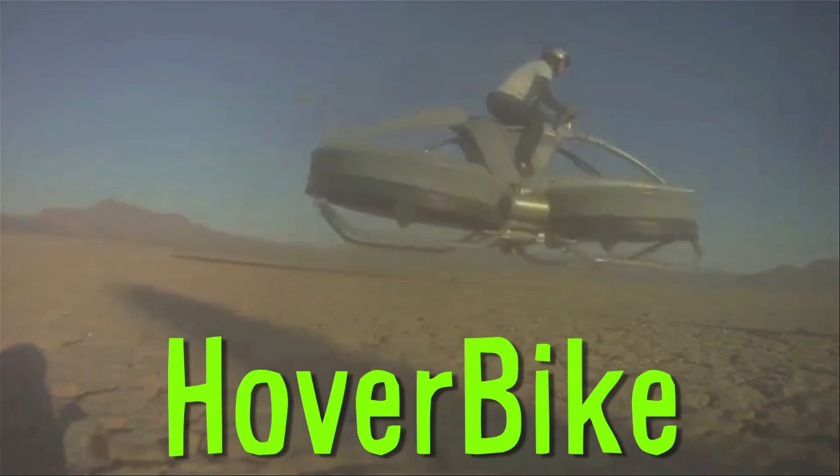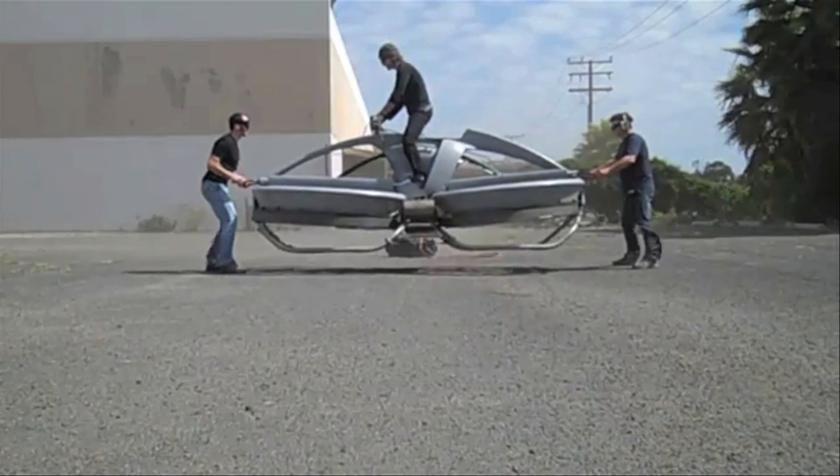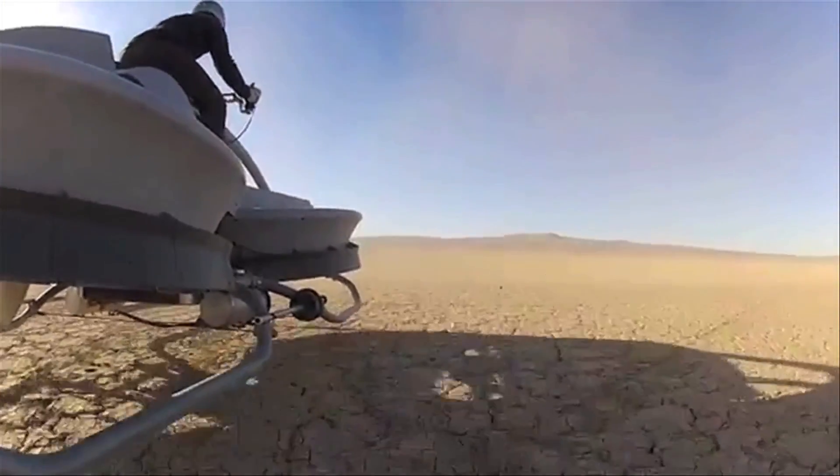Aeroflex built a hover bike that runs on powerful fans. They've tested it at 30 miles per hour and 15 feet high. But unfortunately, they don't have any current plans to make these things for the public.